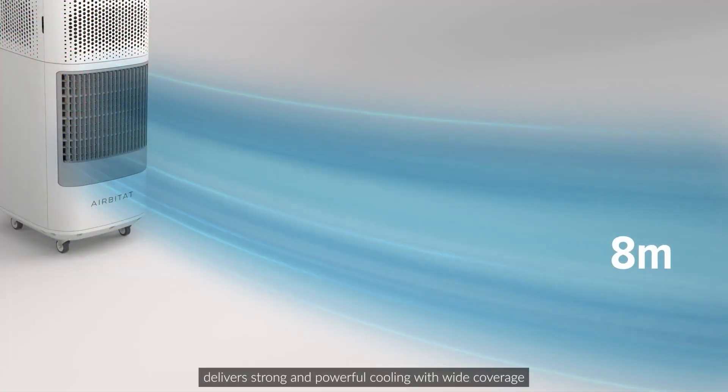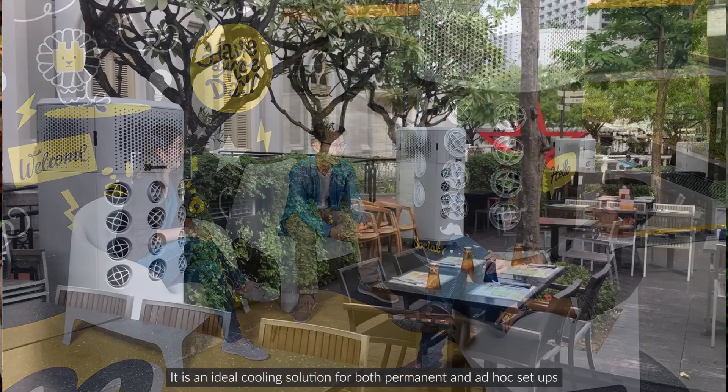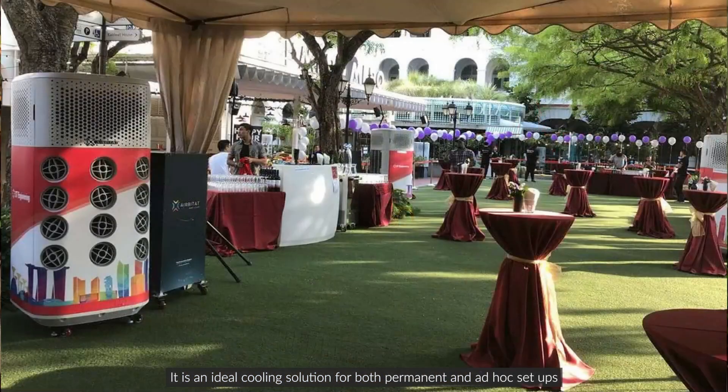For outdoor applications, the Habitat city cooler delivers strong and powerful cooling with wide coverage. It is portable and easy to deploy, making it an ideal cooling solution for both permanent and ad-hoc setups.